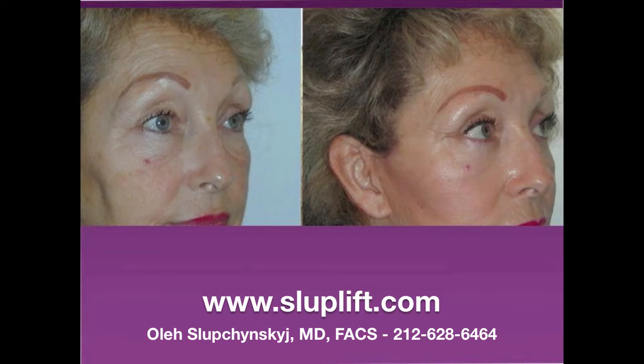In certain cases, only a midface and periorbital lift is required, such as in a case where the brows have already been set high by the patient by tattooing the brows in a high position. In this case, the forehead and lateral brow would not be lifted.